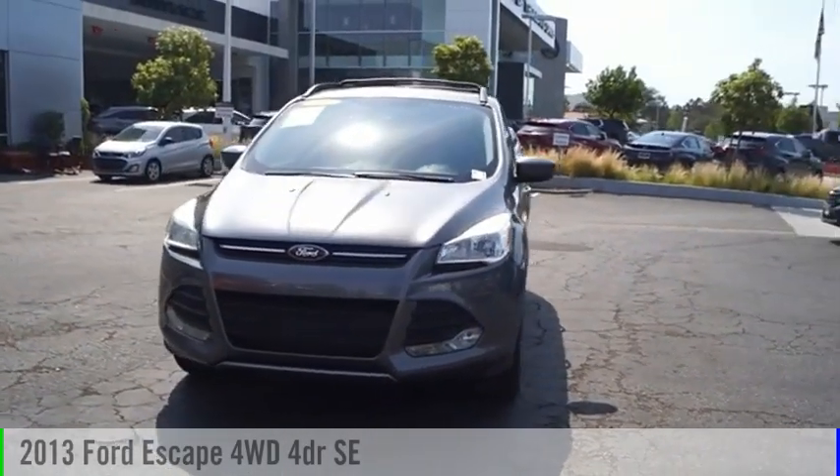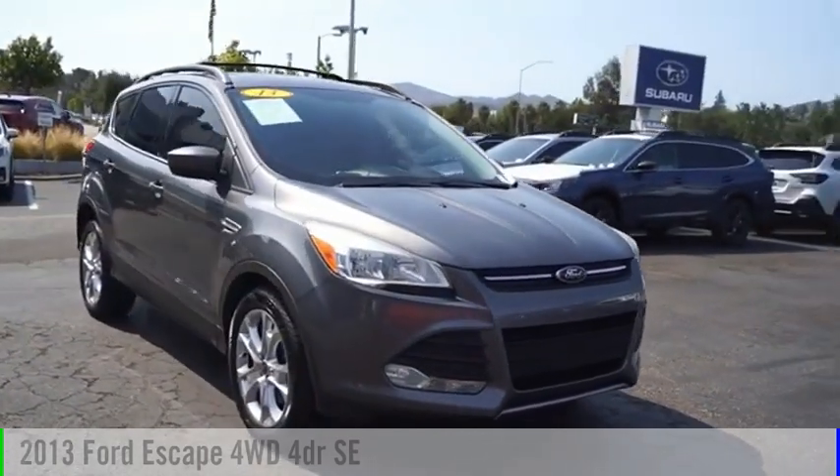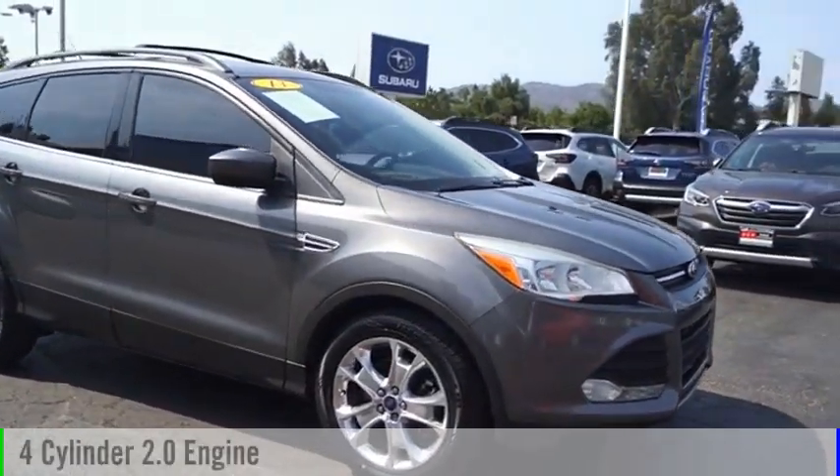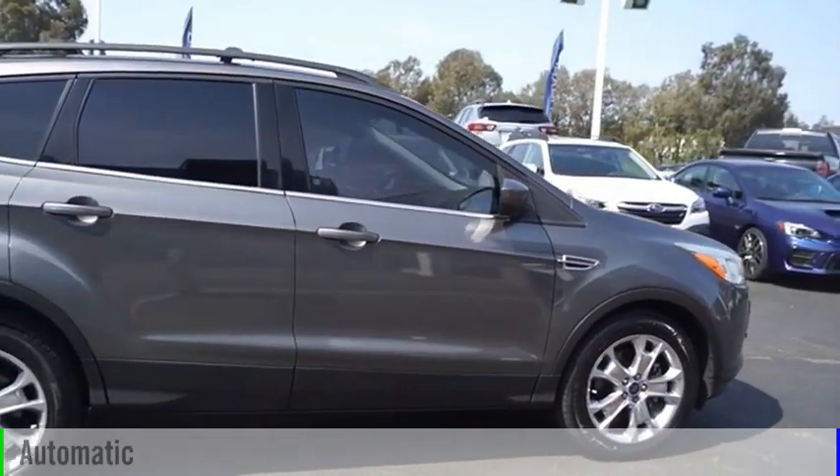Looking for the right vehicle? Check out the 2013 Escape. This vehicle is powered by an all-wheel drive, four-cylinder, 2.0-liter engine and comes with an automatic transmission.